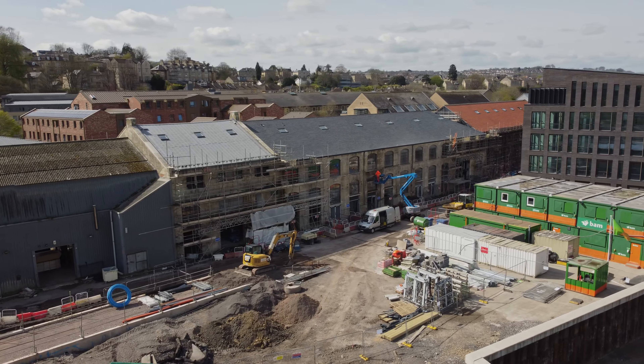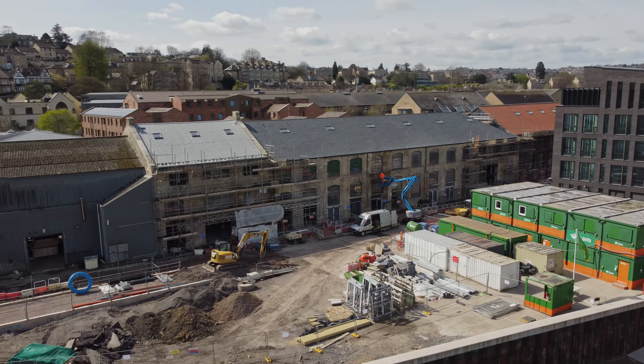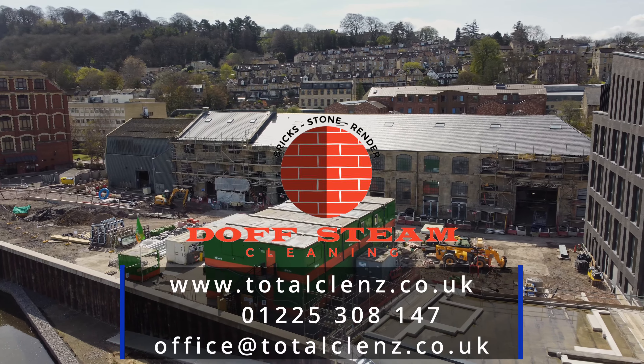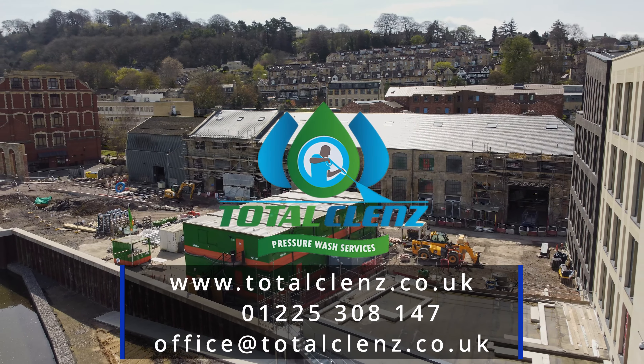So if you have a project which we can help with, or for more information on the services we offer, visit our website at www.totalcleanse.co.uk.